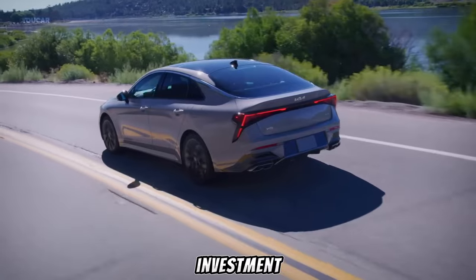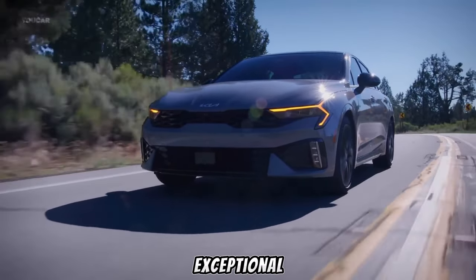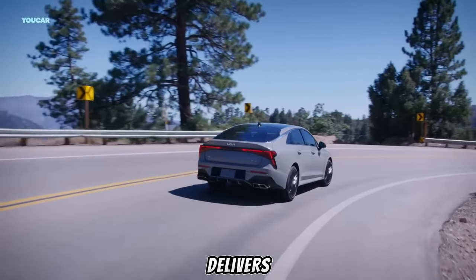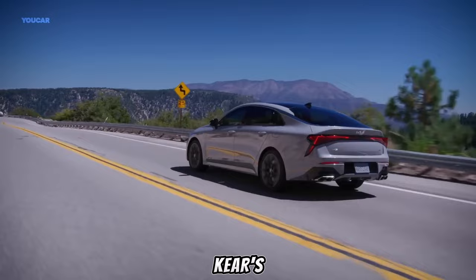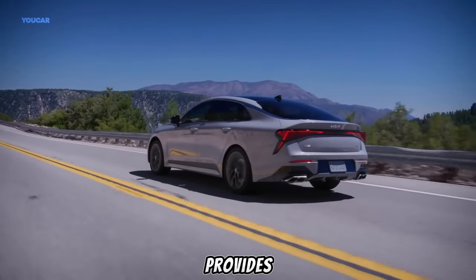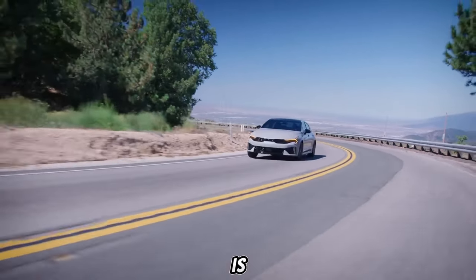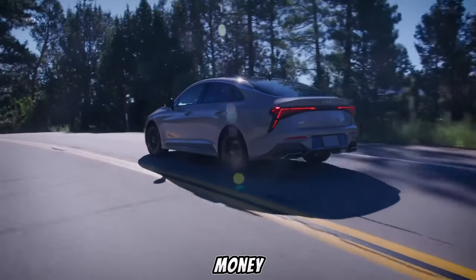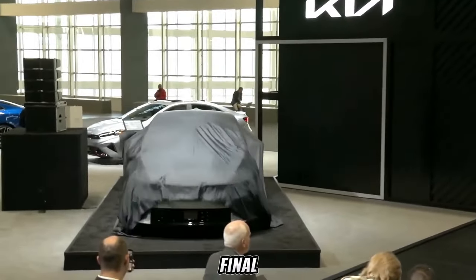The 2025 Kia K5 offers exceptional value for your money. With its competitive starting price and long list of standard features, it delivers more car for your dollar than many of its competitors. Kia's renowned warranty coverage provides peace of mind, knowing your investment is protected. The K5 is also known for its fuel efficiency, ensuring you save money at the pump without sacrificing performance.